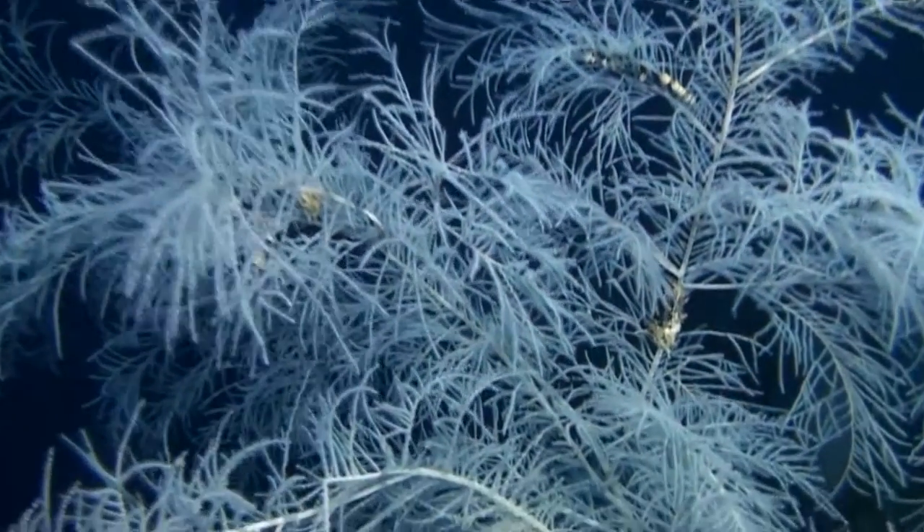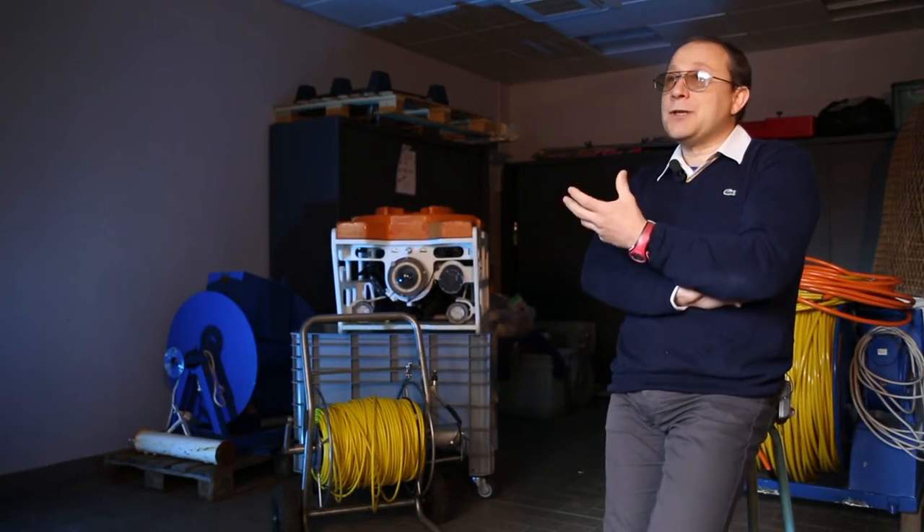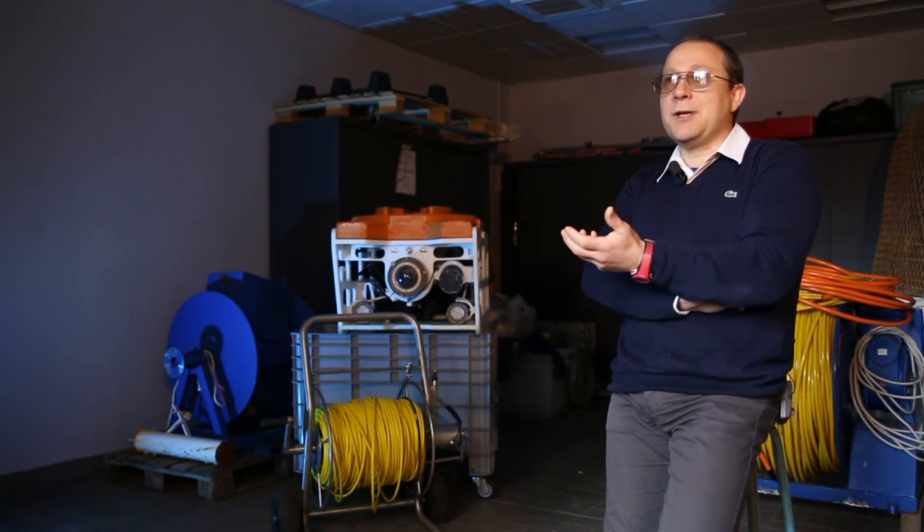Il ruolo di queste foreste non è solo estetico — sono veramente belle da osservare — ma sono il sito di riproduzione di moltissime altre specie che poi ritroviamo sui nostri mercati.